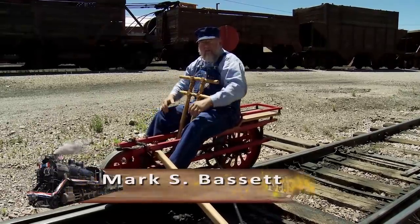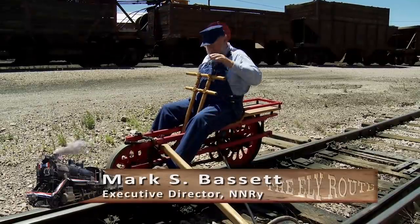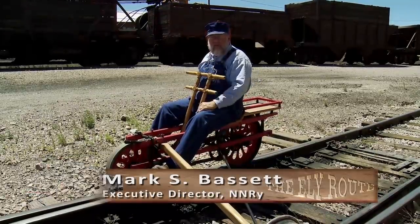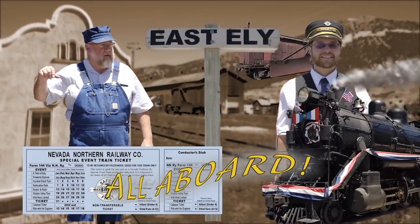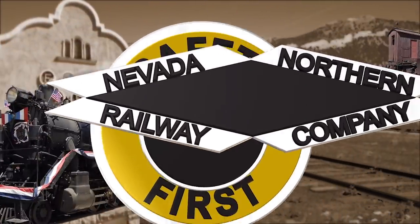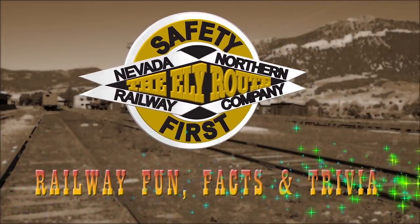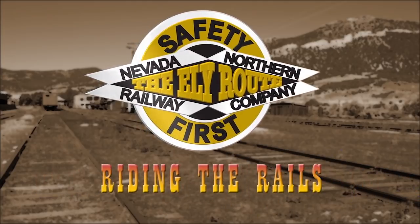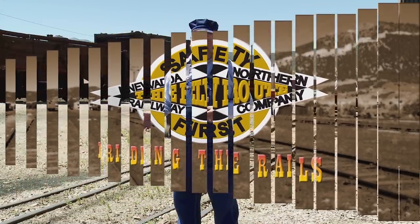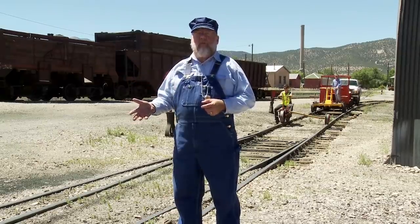Hi, I'm Mark. Welcome to another episode of Railway Fun Facts and Trivia, and today it's all about muscle power versus the internal combustion machine. Today we're talking about human power versus the internal combustion machine.